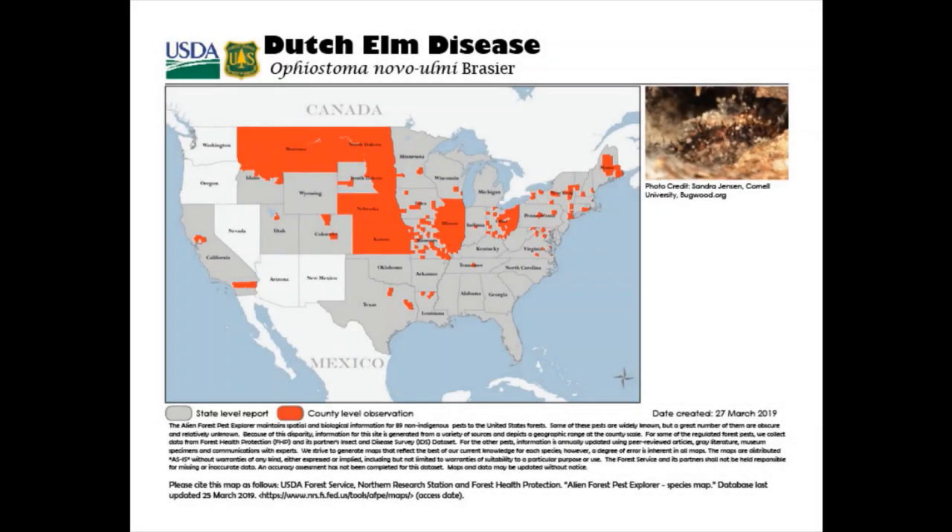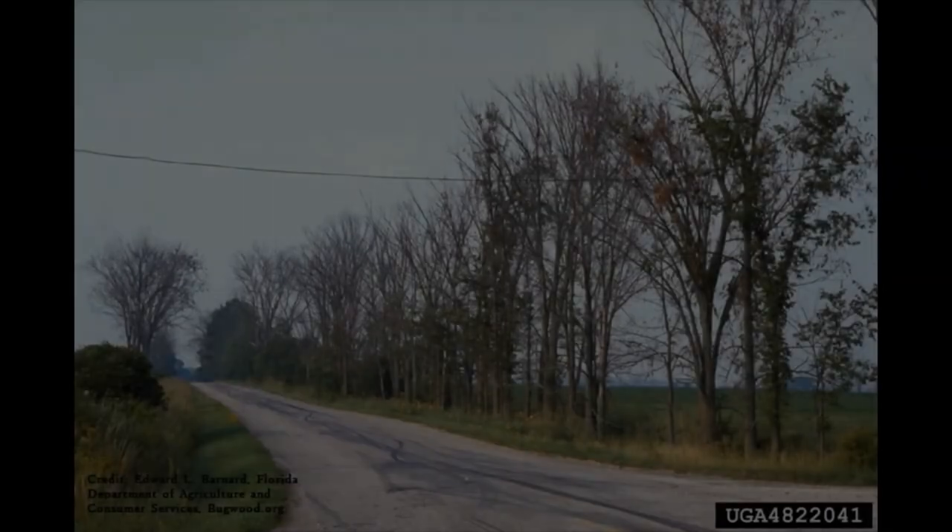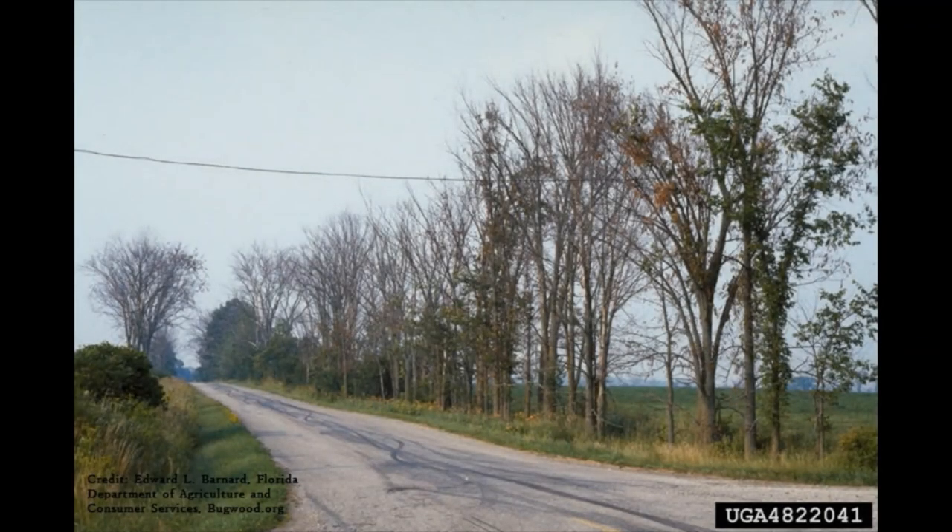By 1932, the fungus was killing trees from Ohio to New Jersey, and by 1970 it is estimated that the disease had killed tens of millions of trees, destroying the majority of American elms in the country.